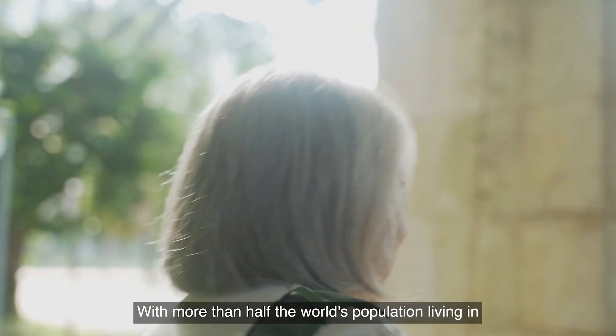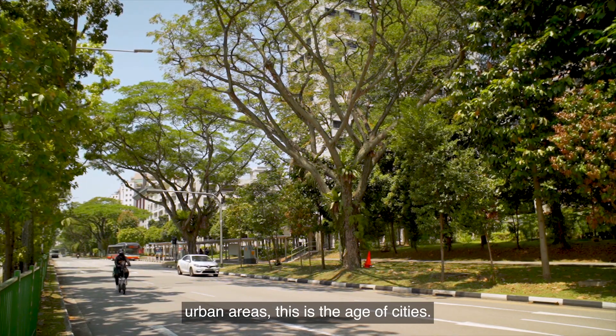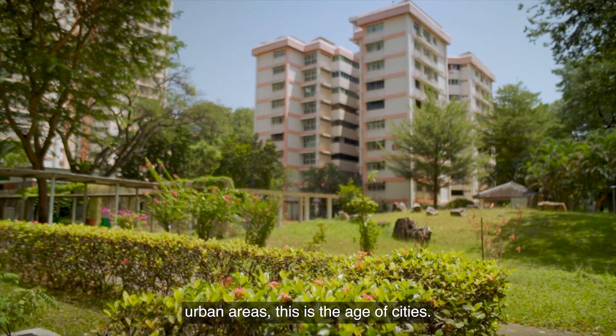Hi, I'm Lina Chan. With more than half the world's population living in urban areas, this is the age of cities.